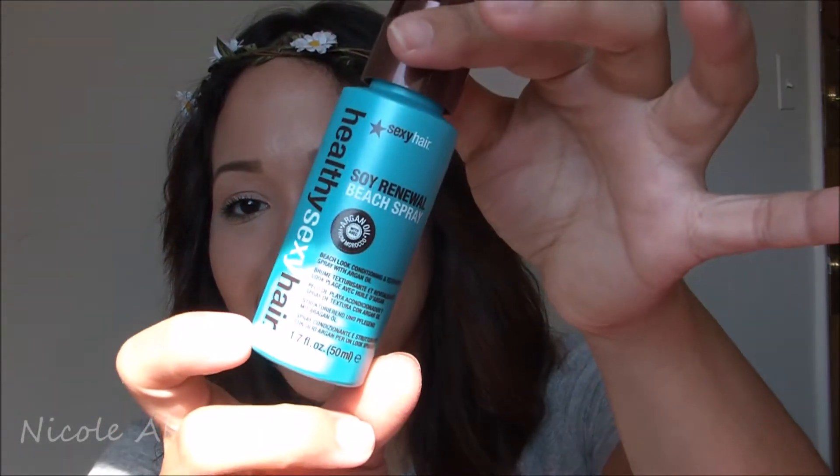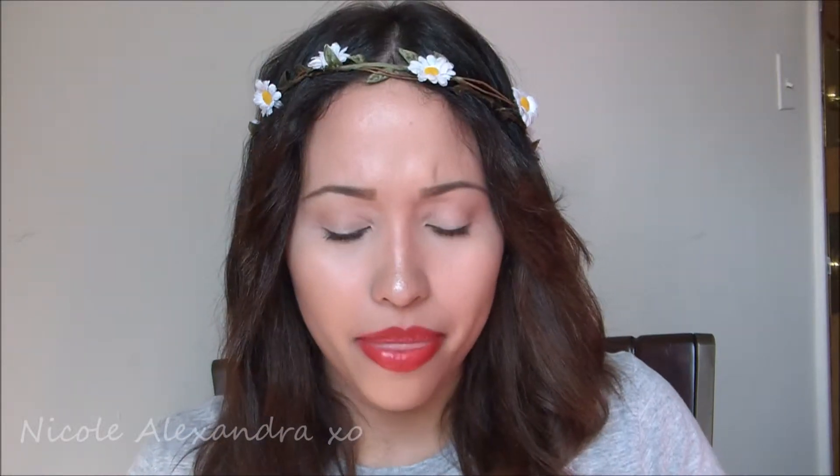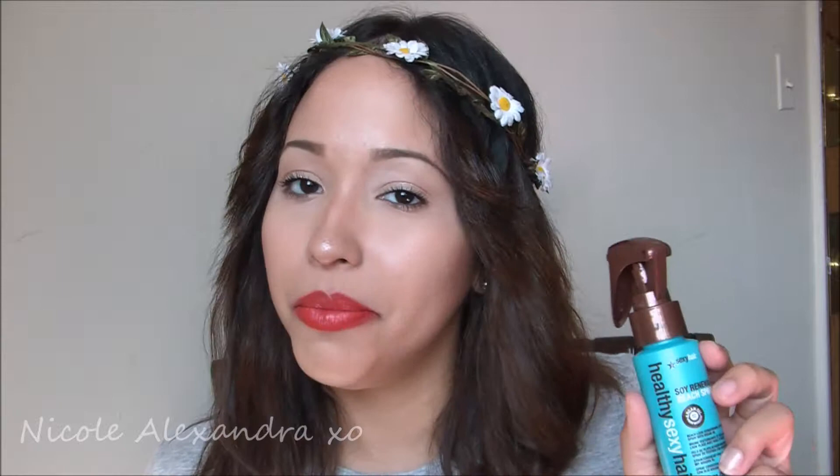Every month they have a different theme, and this month's theme was 'Sensationally Sunkissed.' It has a cute little pamphlet inside. The first product I got is a Healthy Sexy Hair Soy Renewal Beach Spray for beachy waves — isn't it adorable? I used to have a sea salt spray but I think I lost it when we were moving, so this is a great replacement. I can't wait to try it out since I don't like using a lot of straighteners.